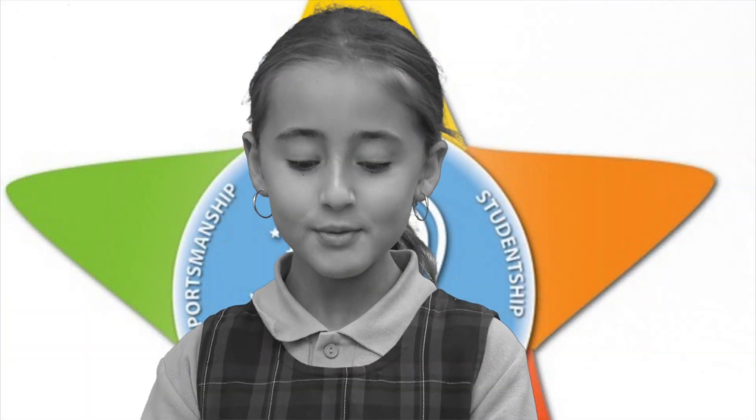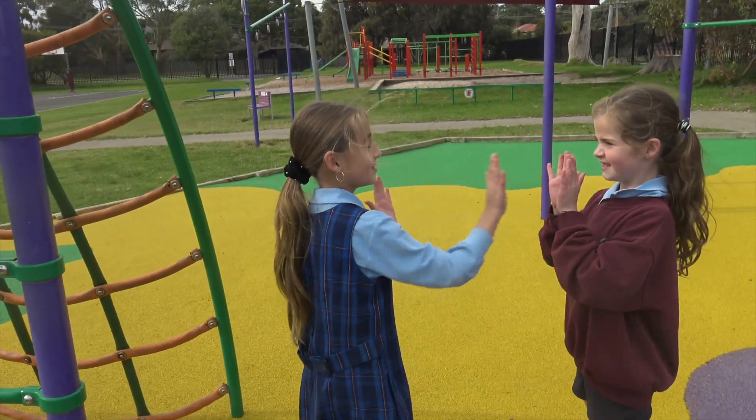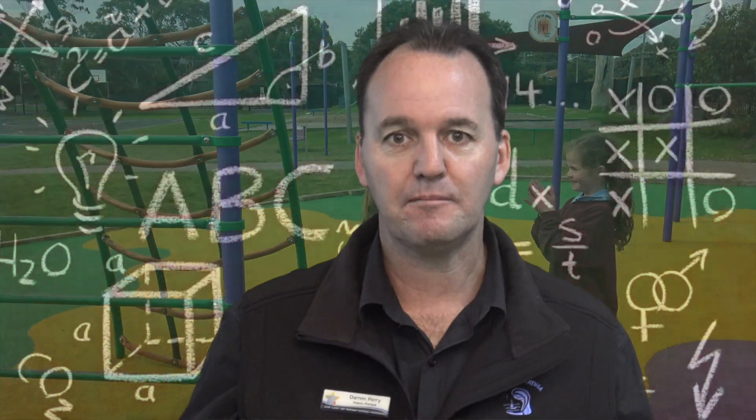At Fatima, everyone has the right to feel safe. Here at Our Lady of Fatima,